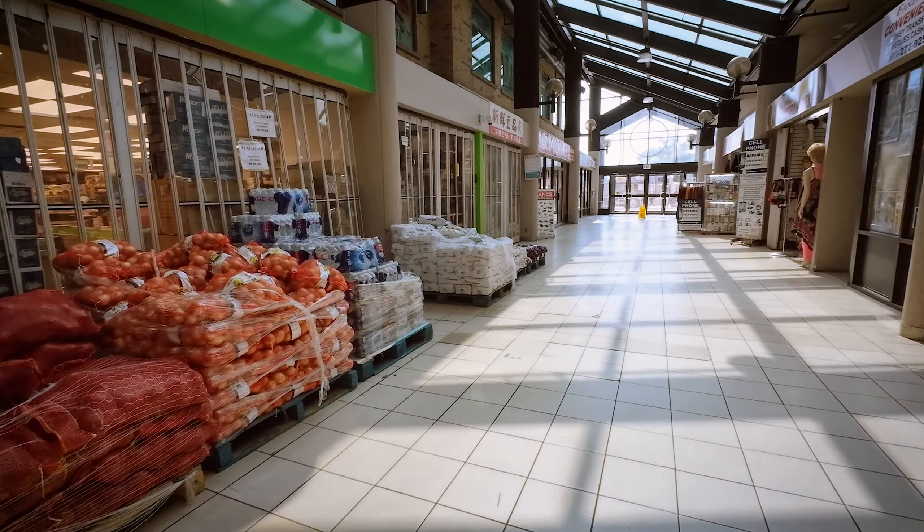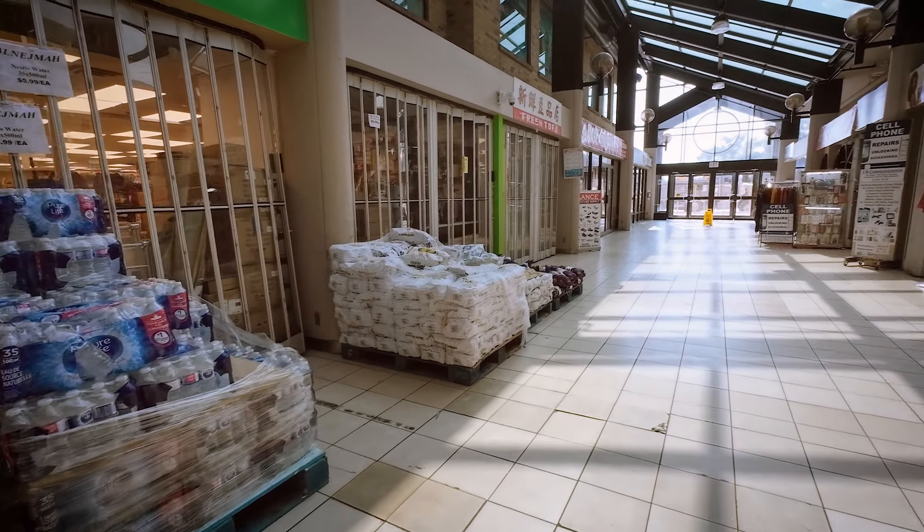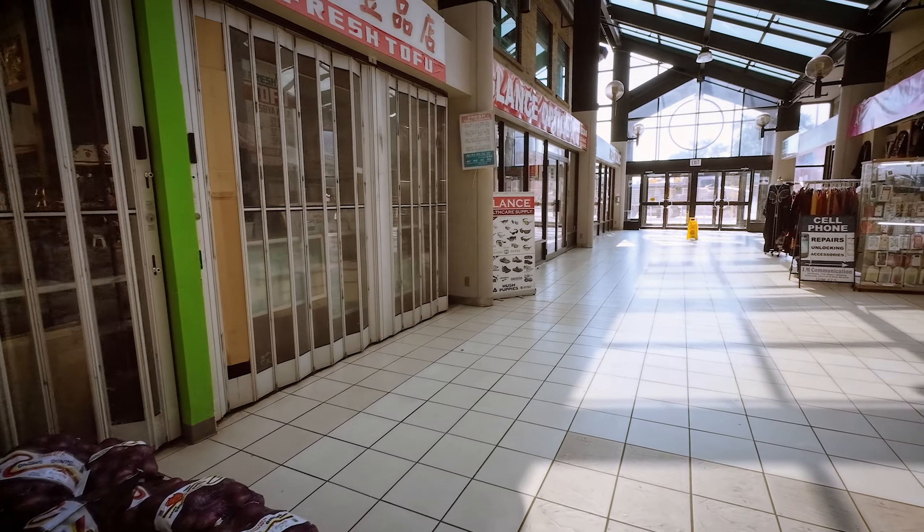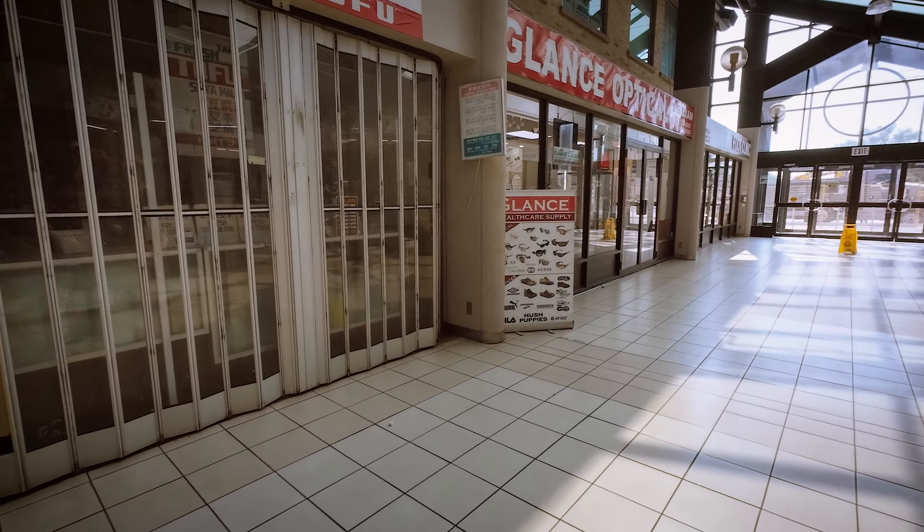Let's check this mall out. I checked this mall a while back and it was kind of empty, so let's check it out again and see how the shops are doing here.